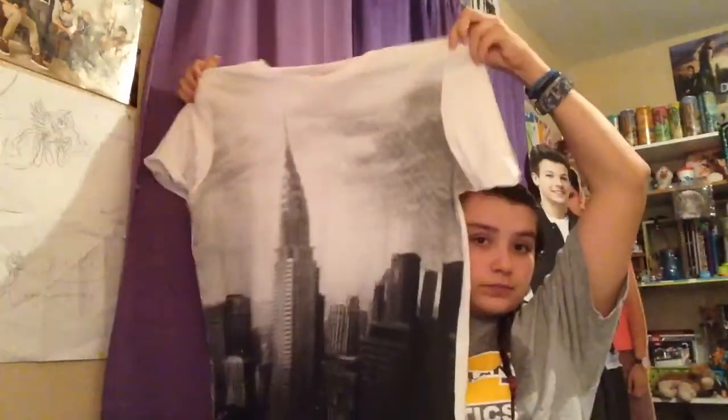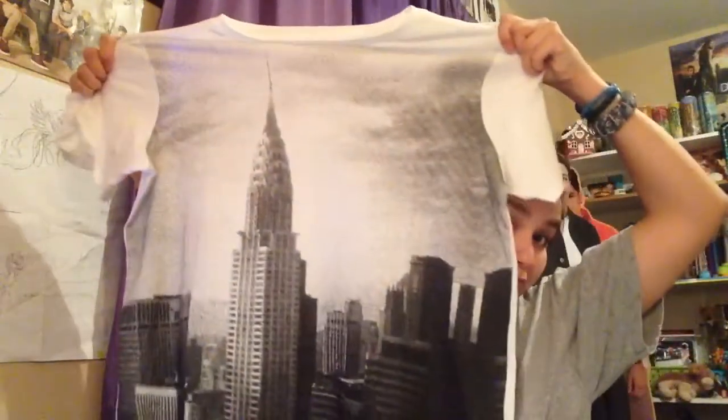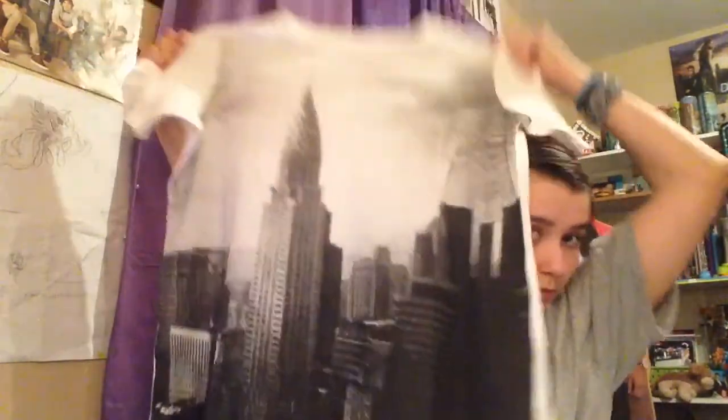So to start off, I got this really cute shirt. What I love about it is that it's very light and flowy, and it has New York on it. I think it is just a beautiful shirt, and this is the best clothing line ever. I don't remember what it's called right now, but I will put it in the description.